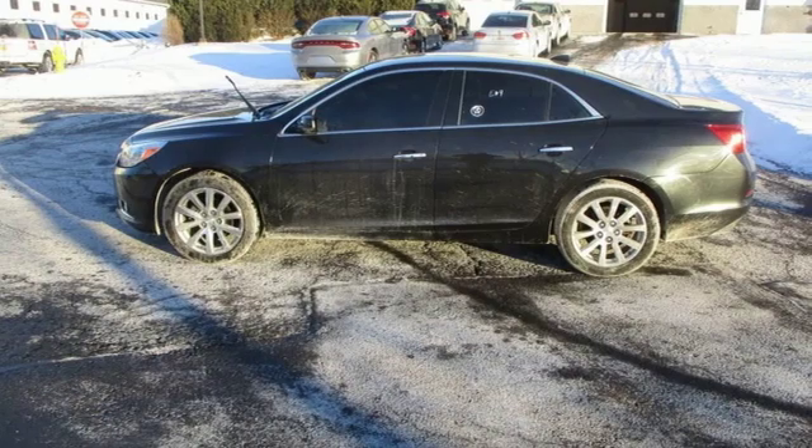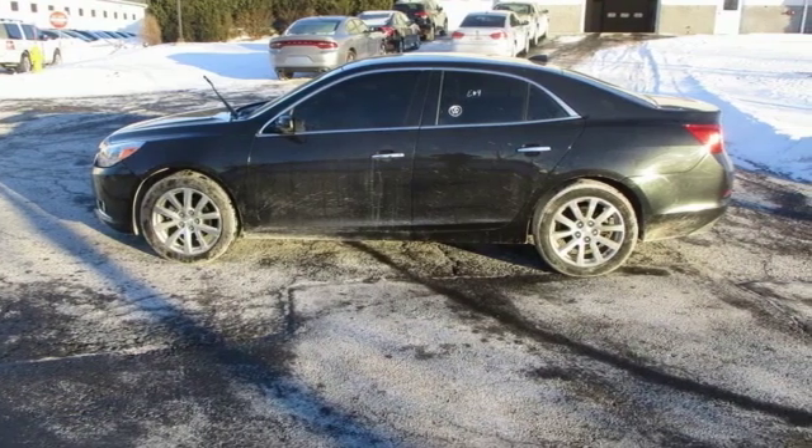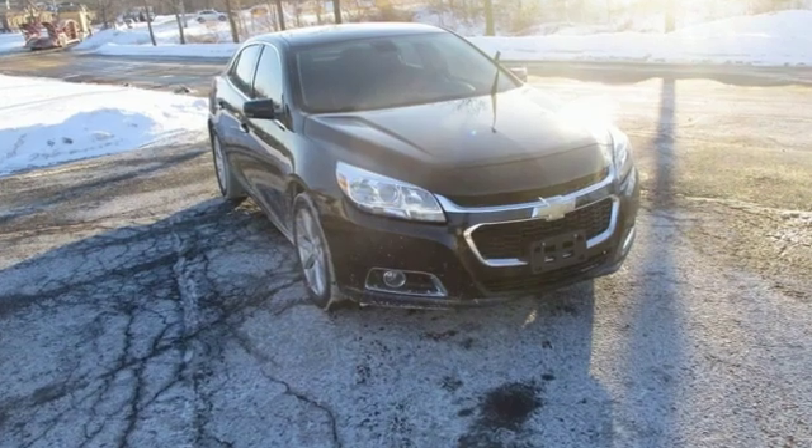on its own merits, the Malibu is a solid sedan with a quiet, comfortable ride, cool technology, and a huge trunk.